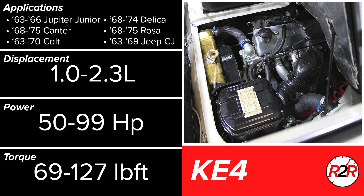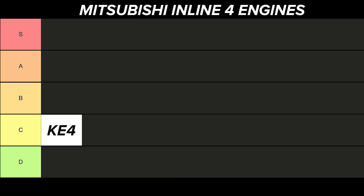There isn't much to say about the KE4. However, it was reliable from what I can find, but quite underpowered, and Mitsubishi would put out better engines soon after. The C tier is appropriate.